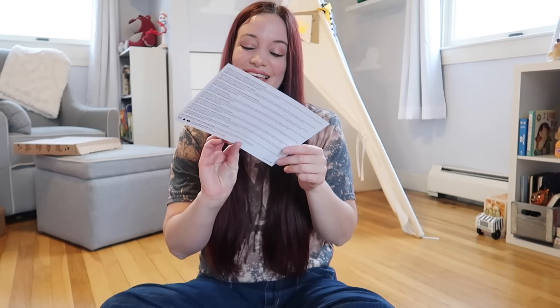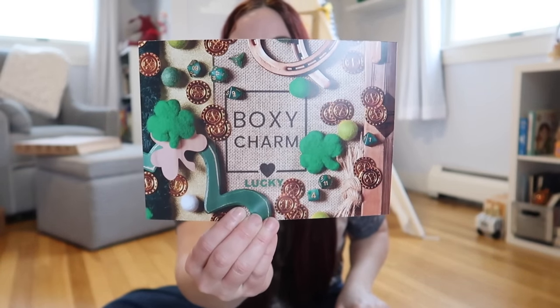We're going to start off with a BoxyCharm today. This is the BoxyCharm Boxy Luxe box. If you guys are unfamiliar, BoxyCharm is a makeup and skincare subscription service. You get four to five full-size products sent to your doorstep every single month, but once a season, if you pay the upcharge — I believe it's $50 — you can upcharge to the Boxy Luxe box and get many more items. The theme for this month slash season is Lucky.